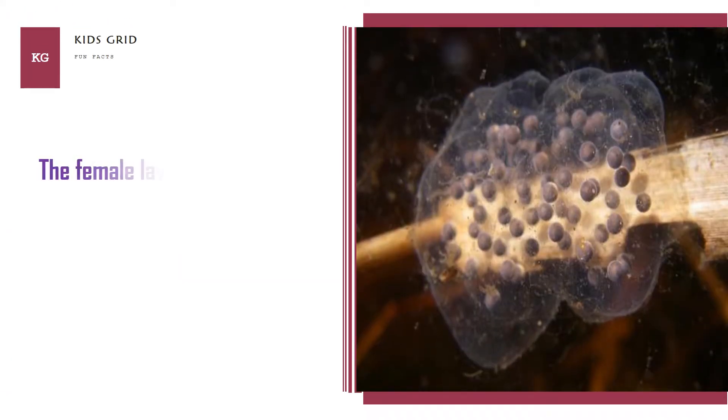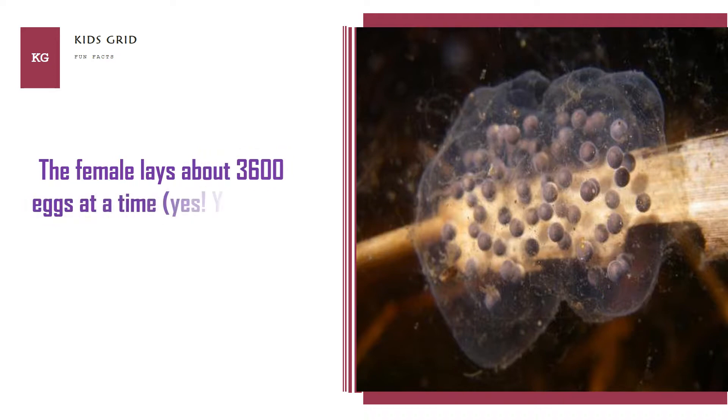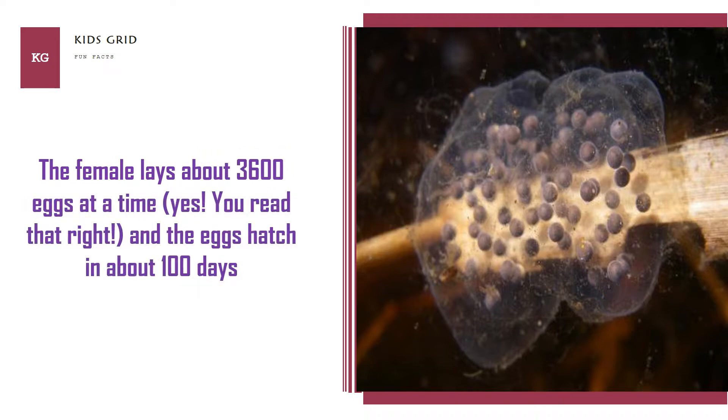The female lays about 3,600 eggs at a time — yes, you read that right — and the eggs hatch in about 100 days.